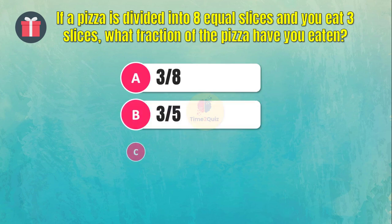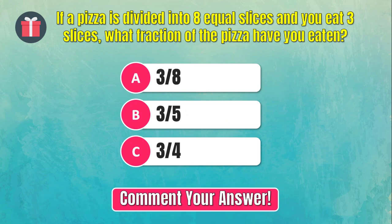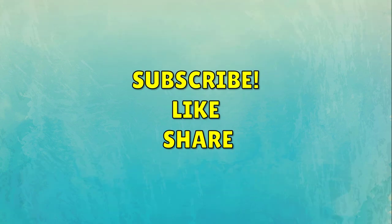Here is the bonus question — can you answer this question? Comment your answer. How many correct answers did you make? Let me know in the comments. Don't forget to subscribe and try another fun quiz on your screen.